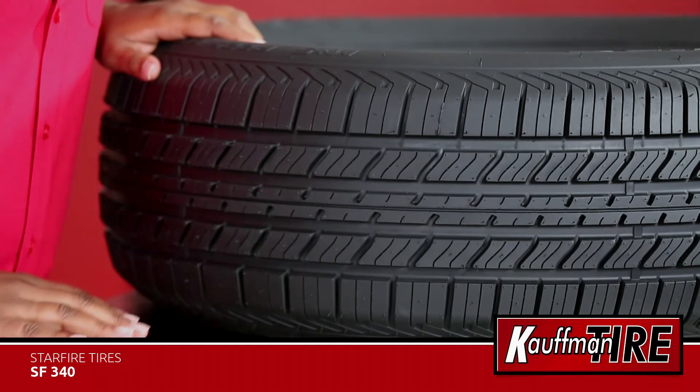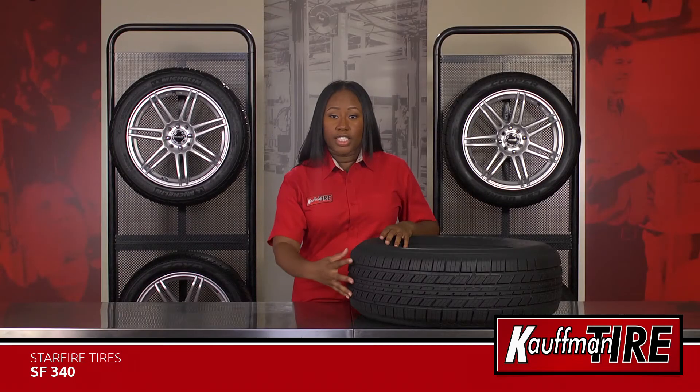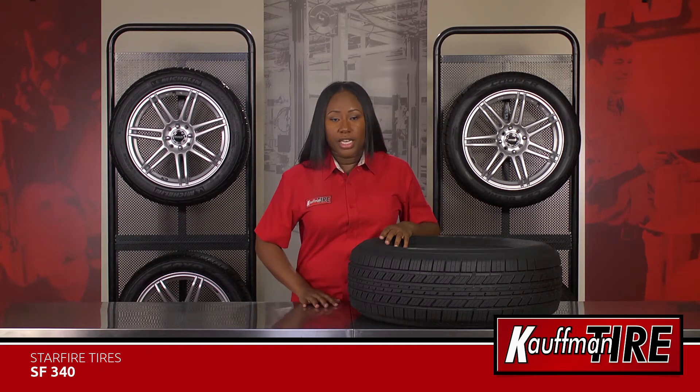symmetric tread pattern that improves grip and still offers reasonable tread life. The twin steel belts on the interior of the tire enhance durability and strength, extending the tire's life.